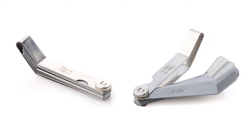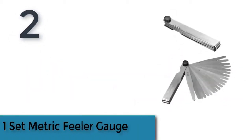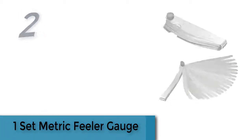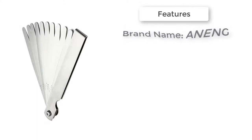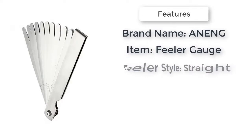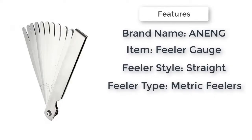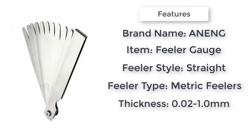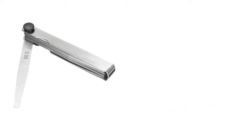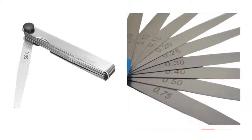Item number two is a one-set metric feeler gauge, 100% brand new and high-quality. Each blade has a clear thickness marking for easy selection. It is easy to fold when not in use, suitable for use with valve gaskets and for metric clearance measurements between two parts. The blades are made of high-quality carbon steel.